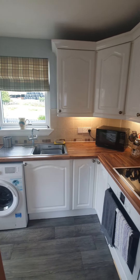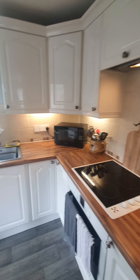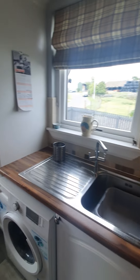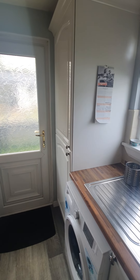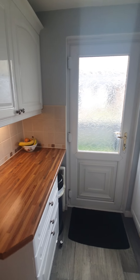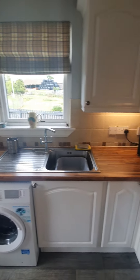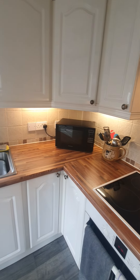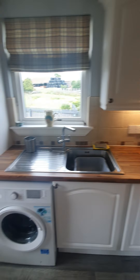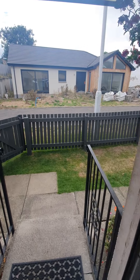The last room I'll show you in the property is the kitchen, which is a good size with integrated oven and hob, space for your washer/dryer. As I enter the room, you'll see space for your fridge freezer. There's a good amount of worktop space throughout the kitchen and plenty of storage.